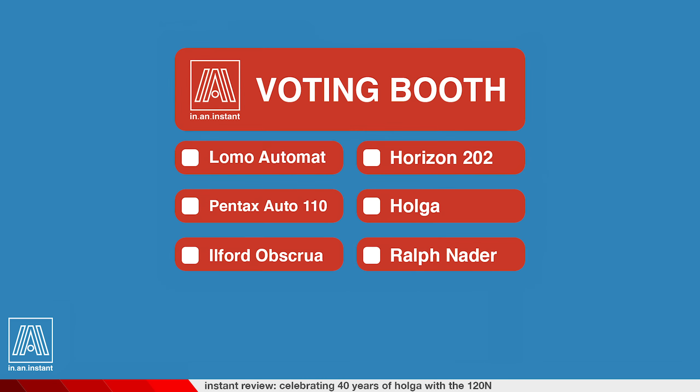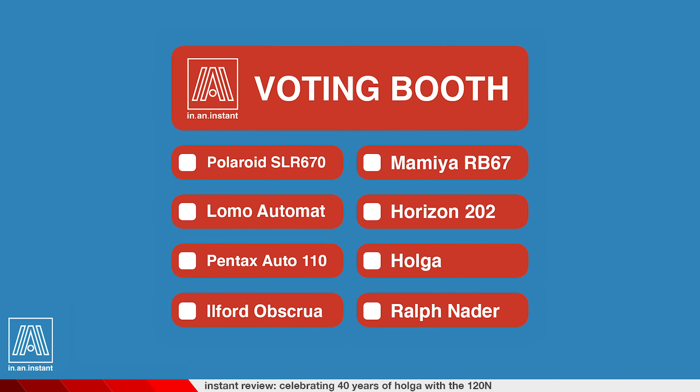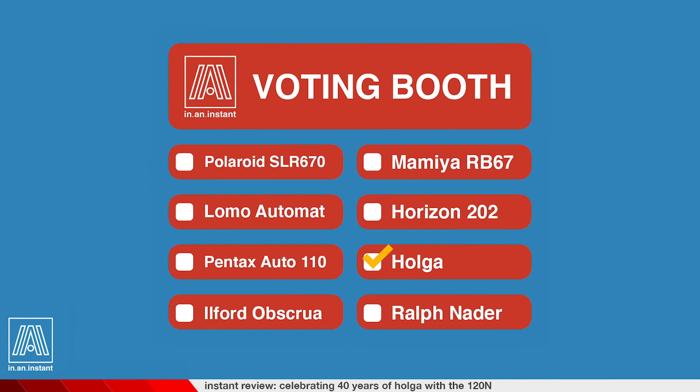A while back I opened a poll on my Instagram asking what camera you folks would like to see a video on next. People love voting, so I figured let's do some voting. Wouldn't you know it, the Holga was flying through the polls like a hat at graduation.